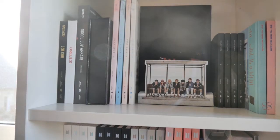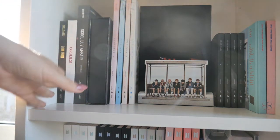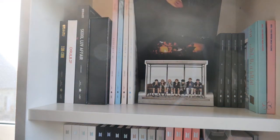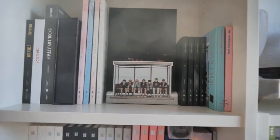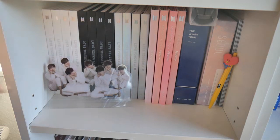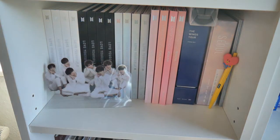Here we have the first part of the BTS albums — everything from Too Cool For School till You Never Walk Alone. I do have the day version of Young Forever — it's behind there. And then down here is the rest of BTS's albums: Zelda, Love Yourself, Persona, and The Wings Tour and Love Yourself DVD.